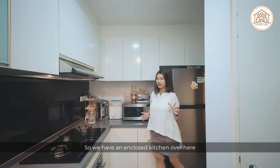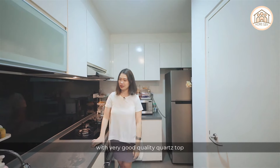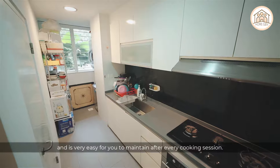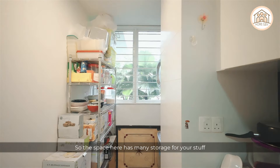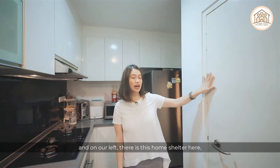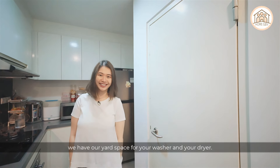The enclosed kitchen comes with top and bottom cabinets featuring good quality quartz countertops and a backsplash that gives a modern feel and is easy to maintain after cooking. There is ample storage throughout, a home shelter on the left for additional storage, and towards the end there is a yard space for your washer and dryer.